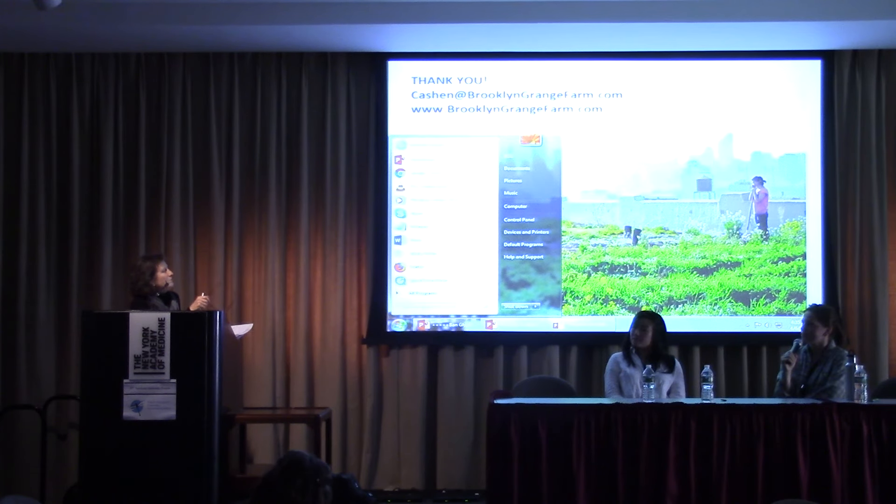I'm really interested — you mentioned the SNAP access. Does all of New York City provide SNAP access, or are there just certain markets? I think — I'm not 100% sure — but I think all of Grow NYC and Down to Earth markets, which is the one we're at in Greenpoint, accept SNAP benefits.